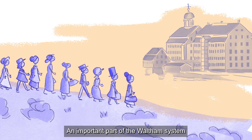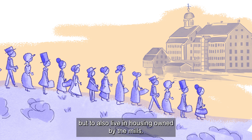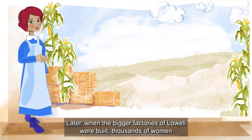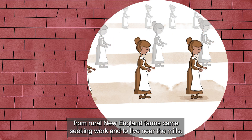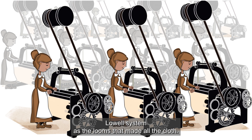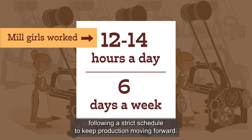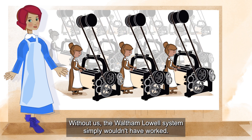An important part of the Waltham system was that it hired hundreds of people to not only work at the mills, but to also live in housing owned by the mills. That's what I did — I came to earn extra money for my family and myself. Later, when the bigger factories of Lowell were built, thousands of women from rural New England farms came seeking work and to live near the mills. Us mill girls were as much a part of the Waltham-Lowell system as the looms that made all the cloth. And we worked hard — 12 to 14 hours a day, 6 days a week, following a strict schedule to keep production moving forward. Without us, the Waltham-Lowell system simply wouldn't have worked.